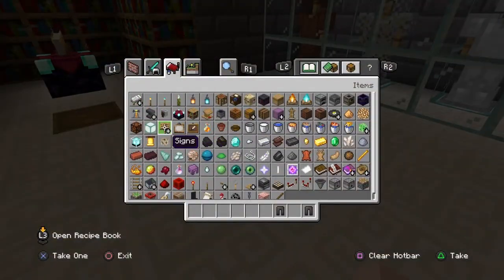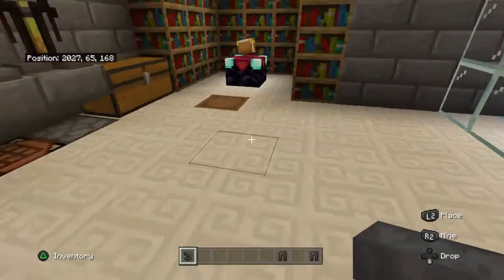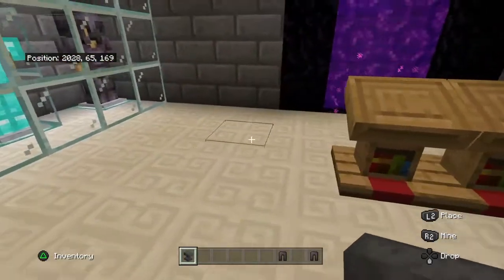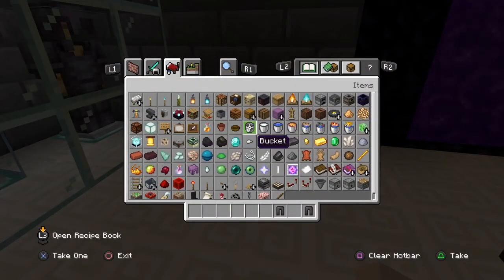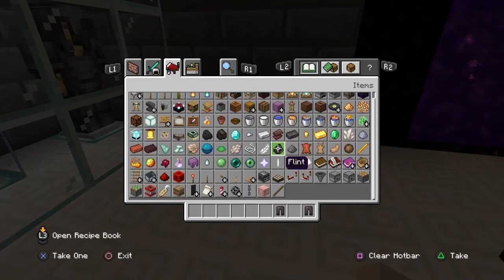There's already bookcases. Anvil — that wouldn't be too bad, just put it like there, here. And I think that's just about it.